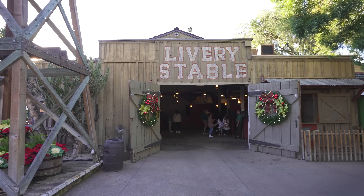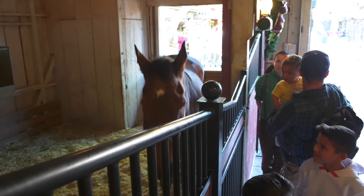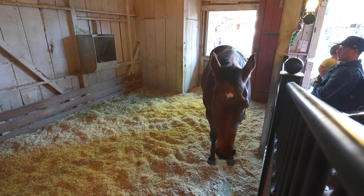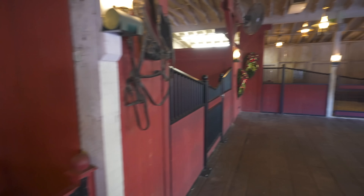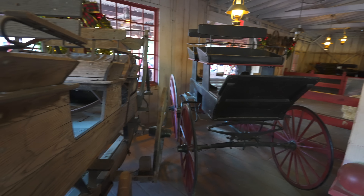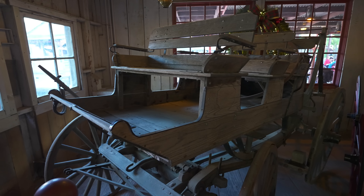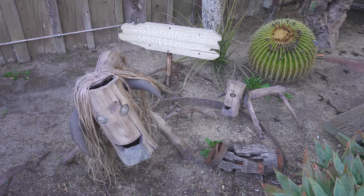Speaking of horses, the livery stable over here may not have any of Santa's reindeer inside, but it does have the next best thing — a Christmas horse. Just one Christmas horse at the moment. At other times they have a donkey named Brutus, who becomes Brutus the Christmas Donkey at this time of year. But I guess we showed up a little bit late in the day, because at the moment the only donkey in here is me.